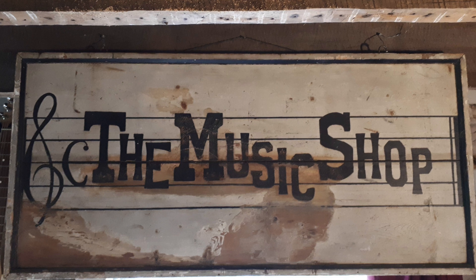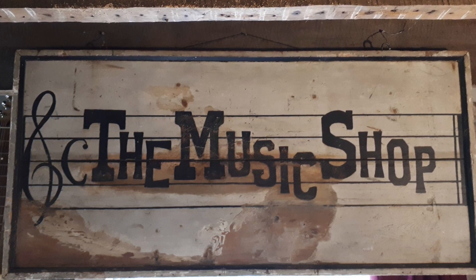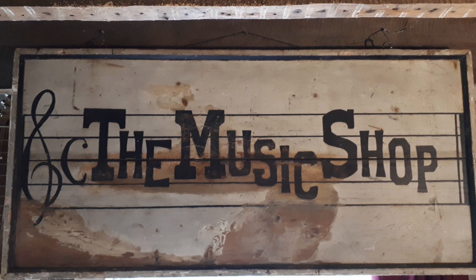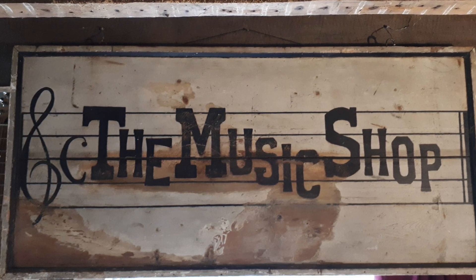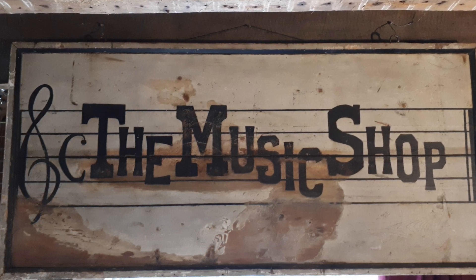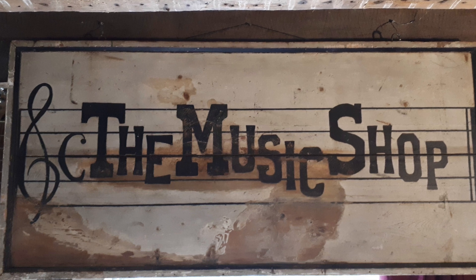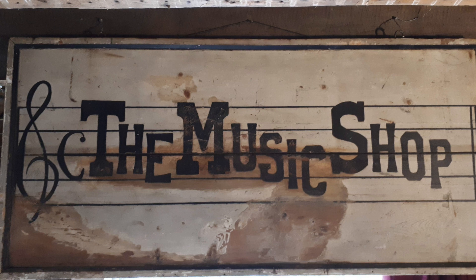It remains one of my favorite all-time pieces and I just think it's an incredible piece of history. I'm still totally unsure about the date as well — it could be older than we think, it could be a little bit later. Certainly an interesting piece and one I thought was worthy of appearing on the channel.